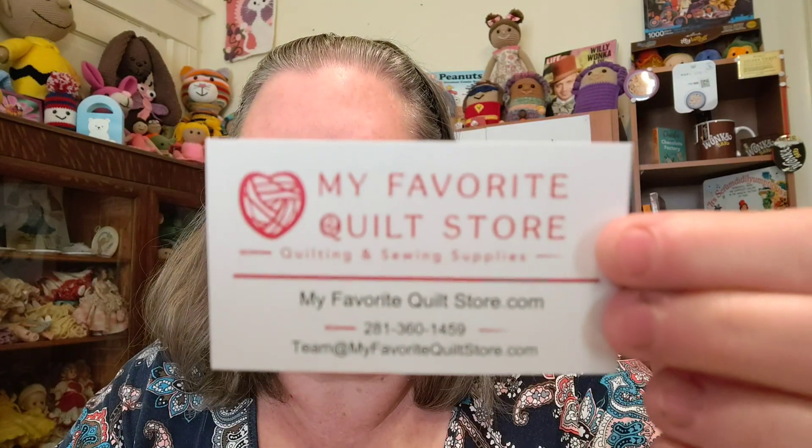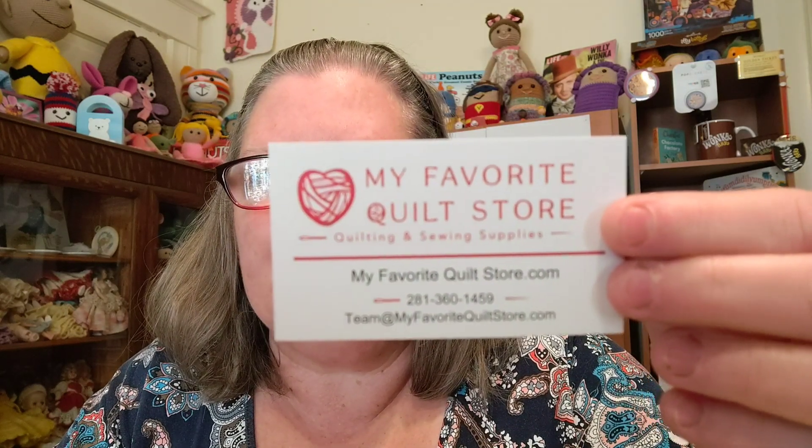I'm going to open up my package of fabric now — I know I did not need more fabric, but I love the place I purchased it from. My favorite quilt store — myfavoritequiltstore.com — and I got my order in way less than a week. Let me show you what I purchased.